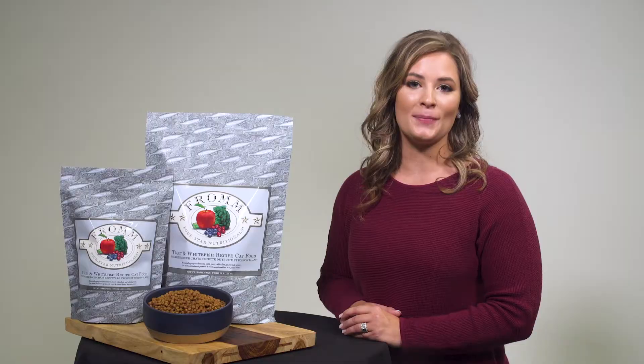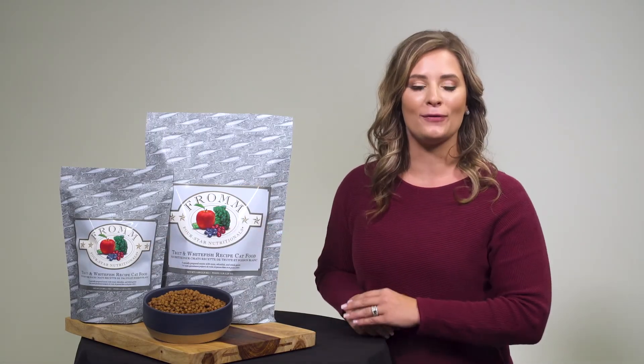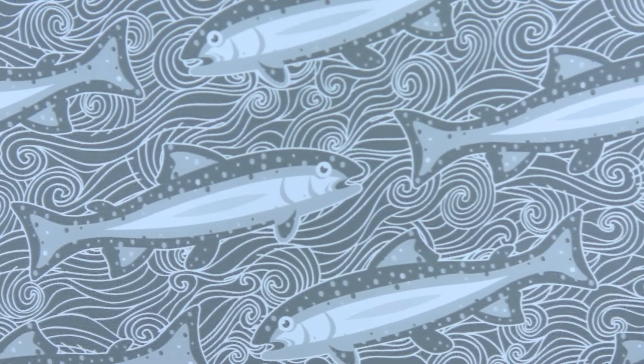This exciting new cat food comes in three different bag sizes: two and a half, five, and 15 pounds. The bag is unique too — light blue in color and features fish swimming in a stream.